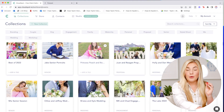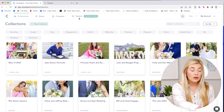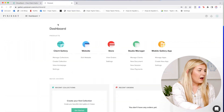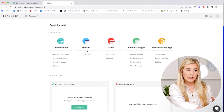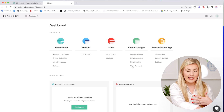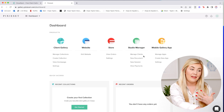Here is what the dashboard looks like when you log into both accounts. My CloudSpot dashboard shows all of my collections, the store tab, contacts tab, studio, and keywords that categorize my work. The Pixieset dashboard shows client galleries, website, store, studio manager, and mobile gallery apps. Off the bat, Pixieset seems to have a little more capability with a studio manager and website builder — two features CloudSpot doesn't currently have. I personally use HoneyBook as my studio manager and ShowIt for my website, so those wouldn't be deal-breakers for me.